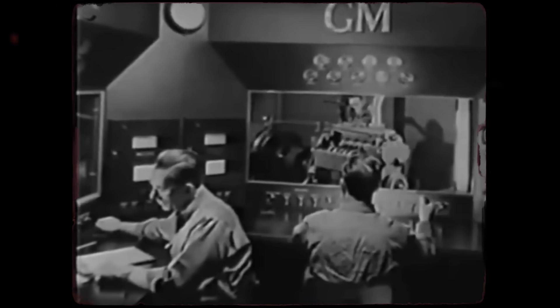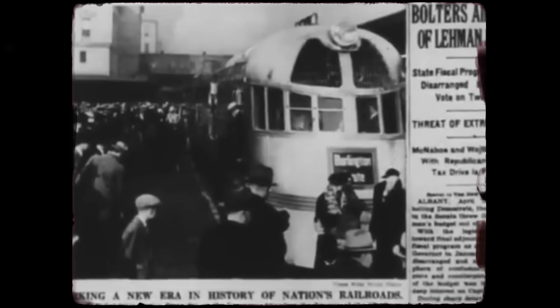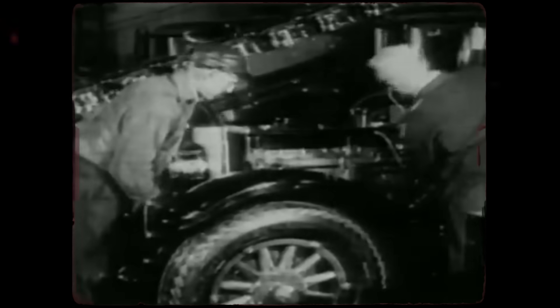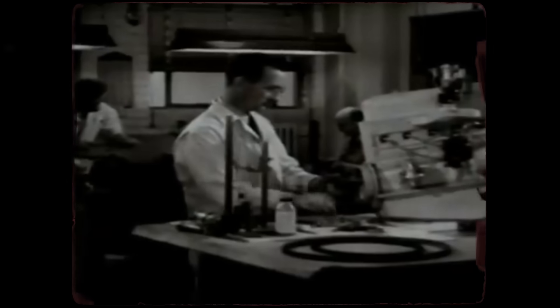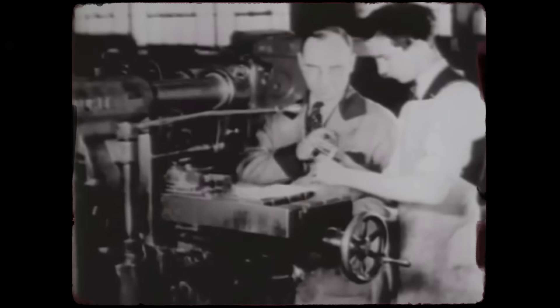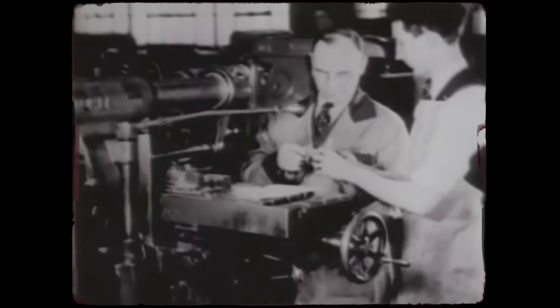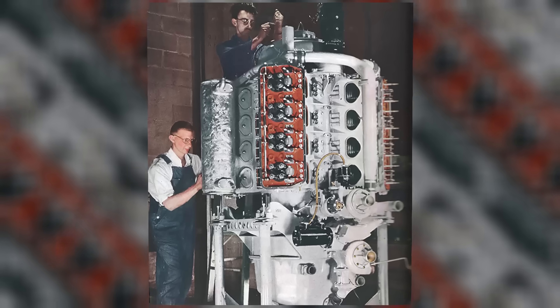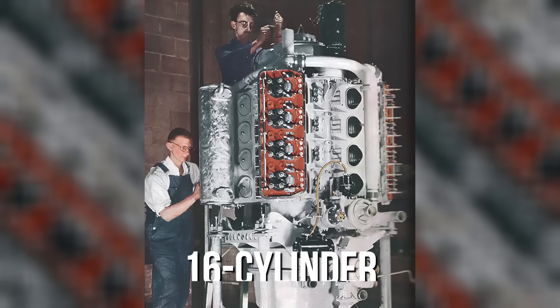That vision became the Detroit Diesel Engine Division. What made Detroit Diesel different right from the start was their willingness to mass-produce lightweight diesels on an automotive-style assembly line. This was a radical departure — competitors built diesels in relatively small batches, often custom-fit for specific applications. GM aimed to standardize them, to build a family of engines where components were interchangeable across models, scaling from a two-cylinder for small equipment all the way up to a 16-cylinder for ships or heavy armor.